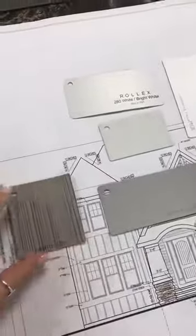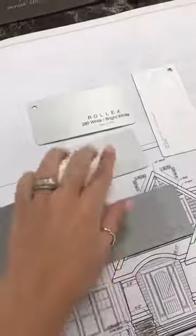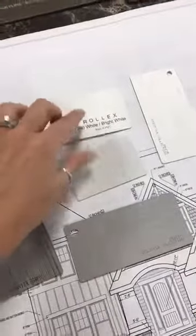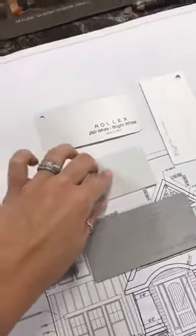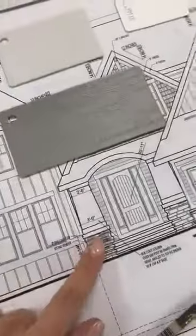We have decided to pick these beautiful colors. We're doing kind of a neutral but really light gray option — this is going to be the shakes on the house, these are the siding, this is going to be the trim, and this is going to be the batten siding in the front of the home. Lots of different options, and this is what we ended up landing on for the stone veneer in the house as well. Really exciting!